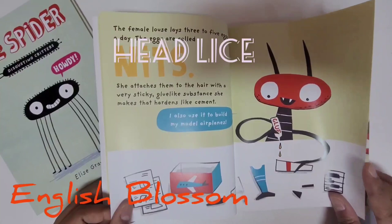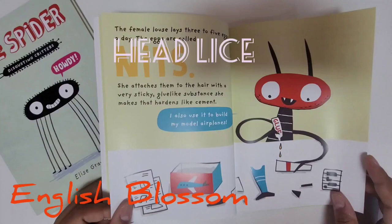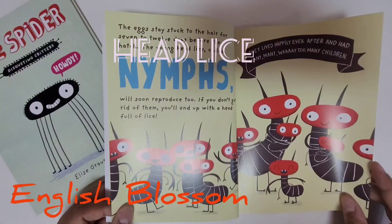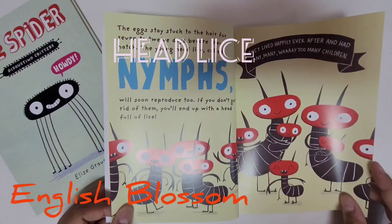A female louse lays three to five eggs a day. The eggs are called nits. She attaches them to the hair with a very sticky, glue-like substance. She makes it harden like cement — I also use it to build my model airplane. The eggs stay stuck to the hair for 7 to 12 days before they hatch. The young head lice, called nymphs, will soon reproduce too.